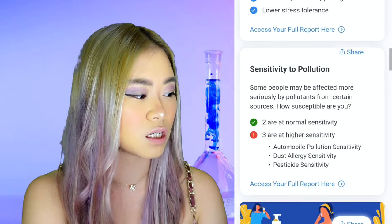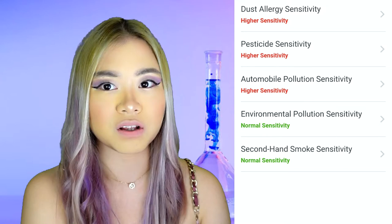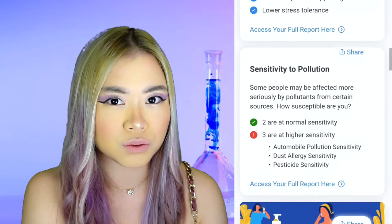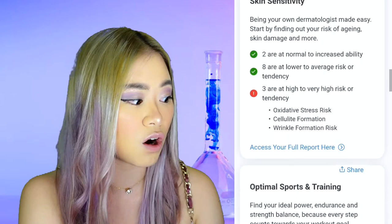The dust one is not really a surprise for me — I already know this, I sneeze whenever there's dust particles flying around in the air. But the pesticide one is new to me. I usually sneeze whenever I drink coffee, but not all kinds of coffee beans, so it may have something to do with pesticide. There's also skin sensitivity, and it seems that I am at risk of oxidative stress, cellulite formation, and wrinkle formation.